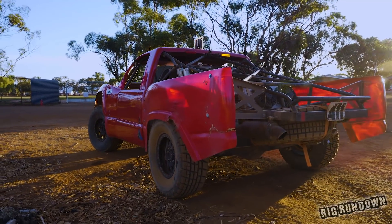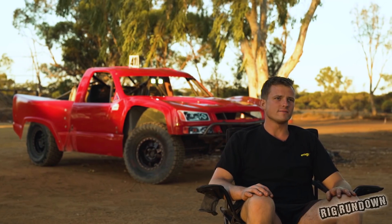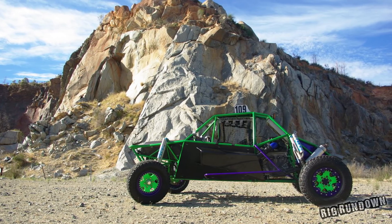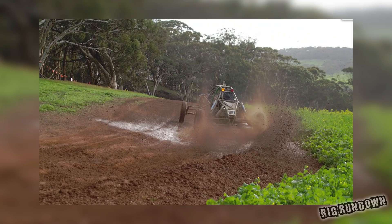I started the sport probably nine years ago now. We were running a little single seat high booster powered Pro-Lite buggy and had a blast with that. I built that when I was 18 as a bit of a project, and it kept evolving and got a little bit out of control for a while, but it was good fun.